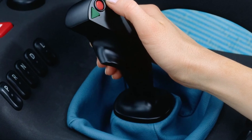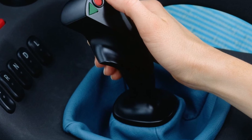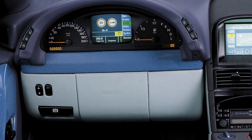It represented Mercedes' first car to have drive-by-wire technology for the brakes and steering. In addition, the VRC concept also had a CFRP body and boasted an early implementation of a traffic sign detection system.